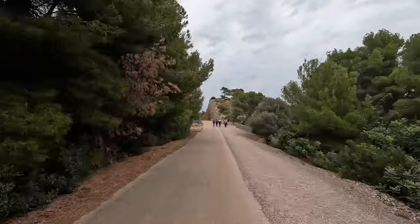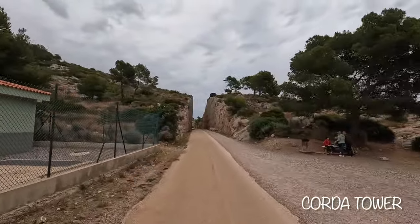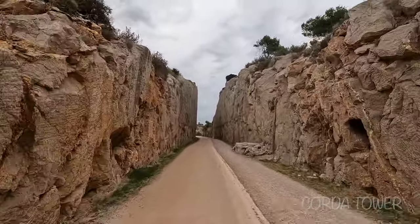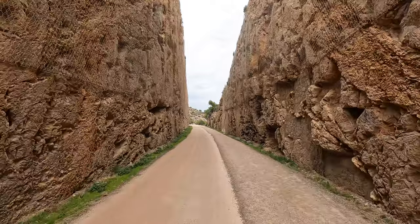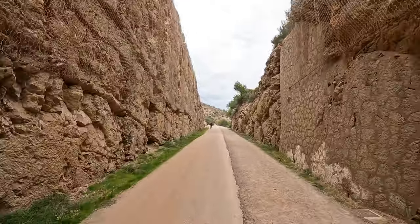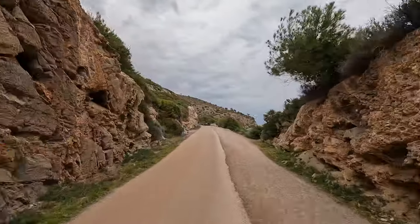I did not realize it at the time, but this is where you would exit the Greenway to see the Korda Tower. This one is in better shape and was built between 1553 and 1554. The tower itself is 160 feet tall and was restored in 2011 to allow visitors to access part of the inside, but hours are limited. It looked like it was open for two hours, once or twice a week, so you will want to plan in advance.